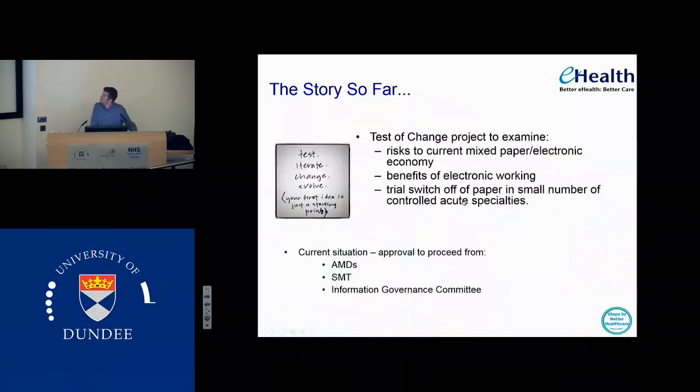So we did a test of change across various areas — in Reno, the acute medicine unit, outpatient clinics, the cardiology inpatient ward, and recently the bone clinic. We did risk workshops to look at what are the risks of turning off paper. A lot of those risks were mitigatable, whereas if we kept with the paper all the risks which are there are unmitigatable because the process can't be made any better. That turn-off has worked well in those limited specialties. It's been agreed by the associate medical directors, the senior management team and the information governance committee that this is a better approach to managing results from the point of view of patient safety.